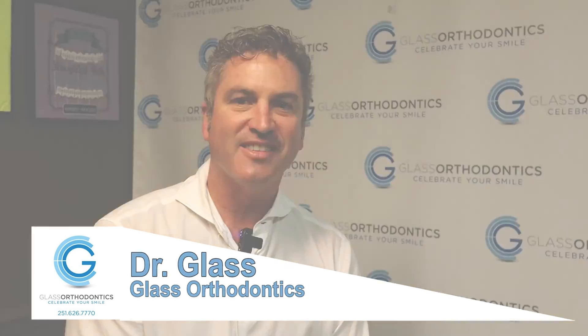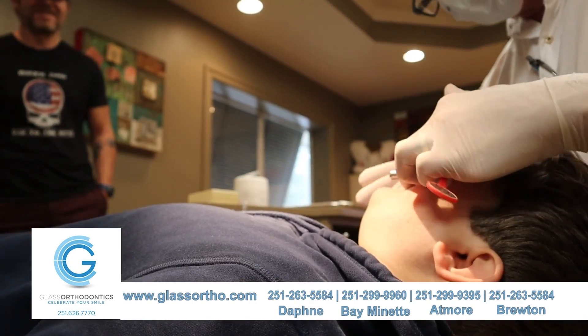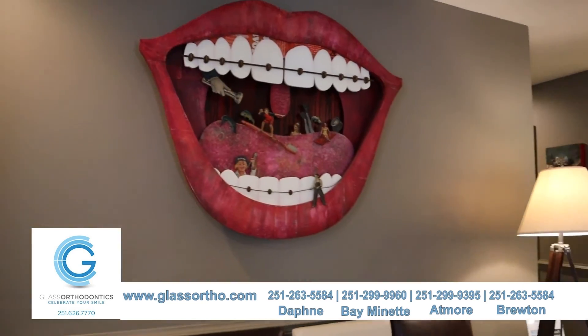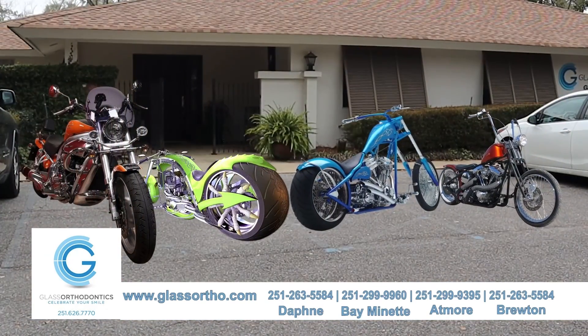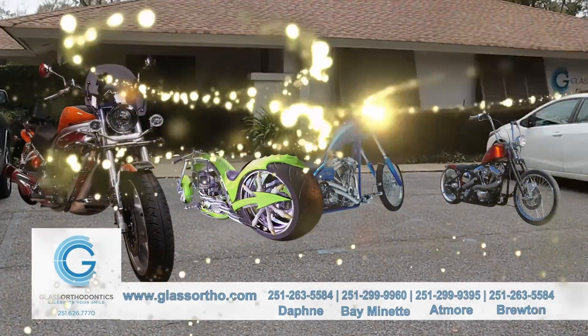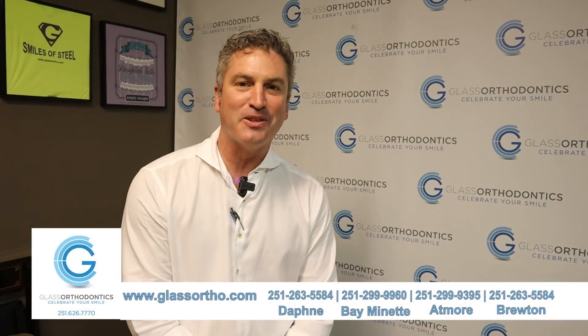I'm Dr. Glenn Glass of Glass Orthodontics. At orthodontics we're not really treating a disease — this is about aesthetics, this is about feeling good. When you boil it all down, this is about self-esteem. So we try to make it fun and a great experience for everybody. You want the straightest choppers in the Southeast, you come on down and see where you get them.